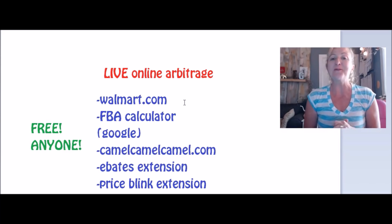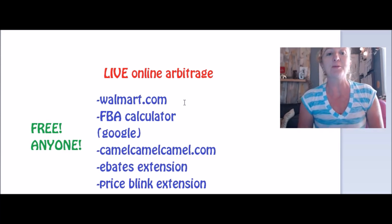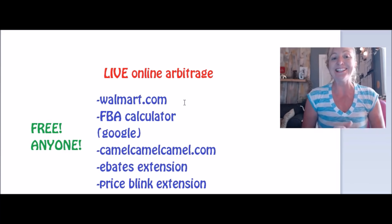So here we go, for better or for worse. Keep your fingers crossed — I hope we find at least a couple of profitable items. But we do have to keep the video down in time, so whatever we see, we see. Let's get busy.